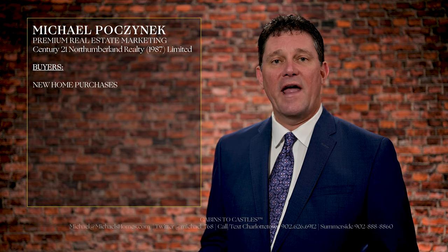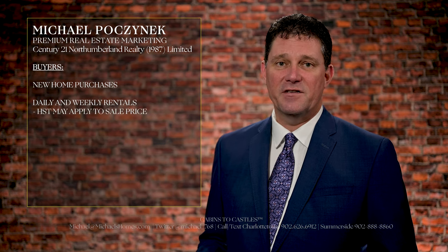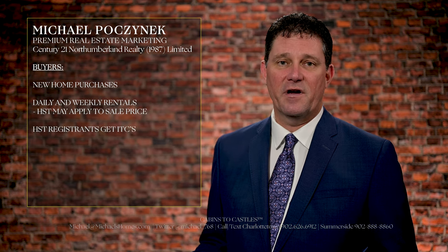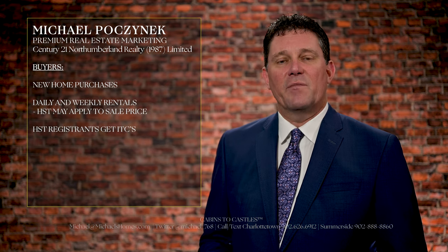The buyer would have to pay HST typically on a brand new house. Or what's happening recently is if you have a house, a cottage, or a condo, and you're renting it out on Airbnb, VRBO, or CottageLink — doing it daily or monthly — HST can apply to the sale price, unless you get an HST number, become a registrant, and then you get either an input tax credit back, an ITC, or it's just waived at conveyance.